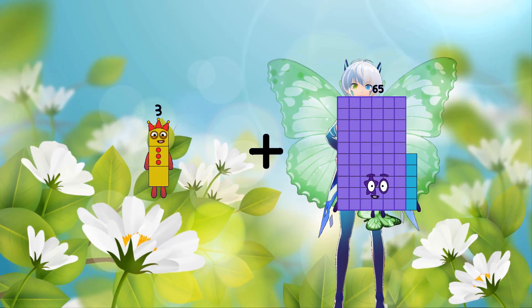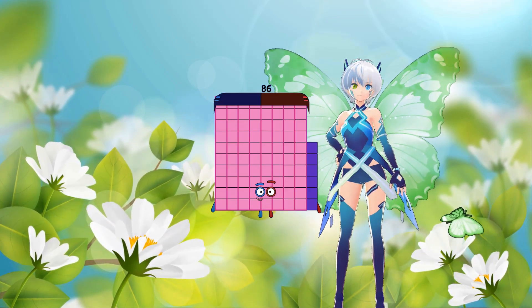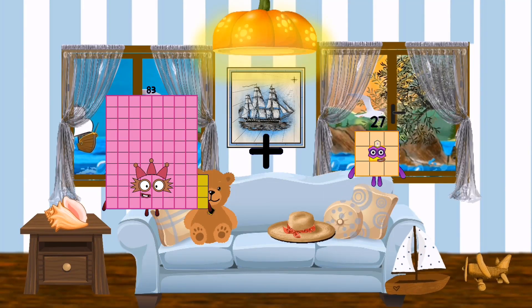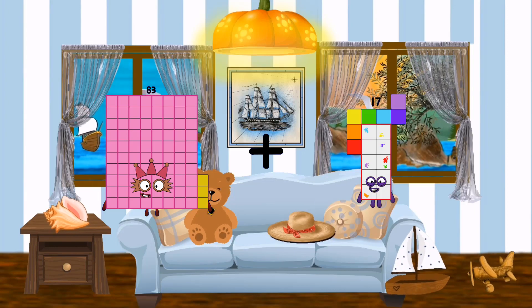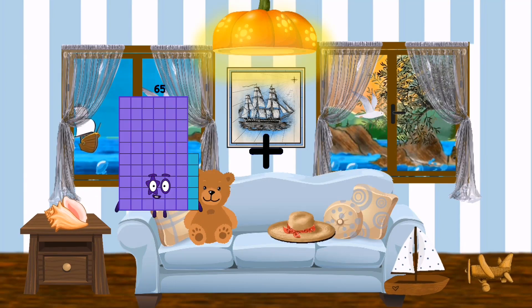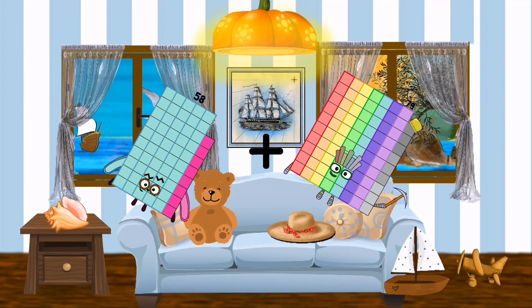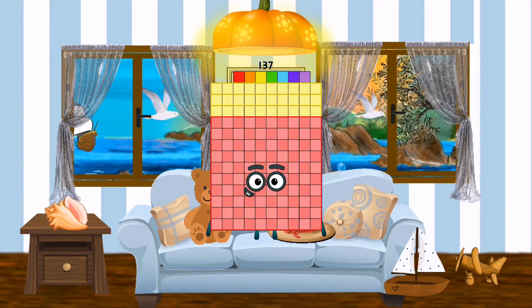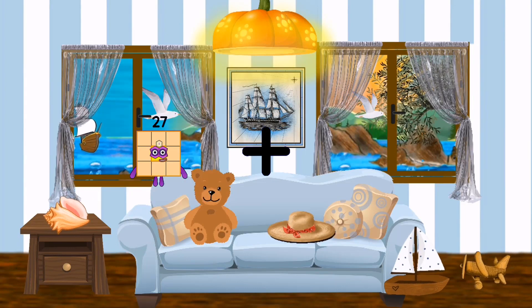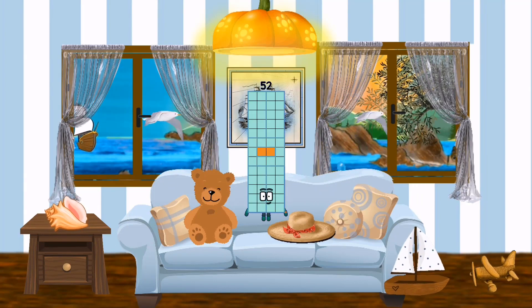53 plus 83 equals 136. 83 plus 17 equals 100. 58 plus 79 equals 137. 27 plus 25 equals 52.